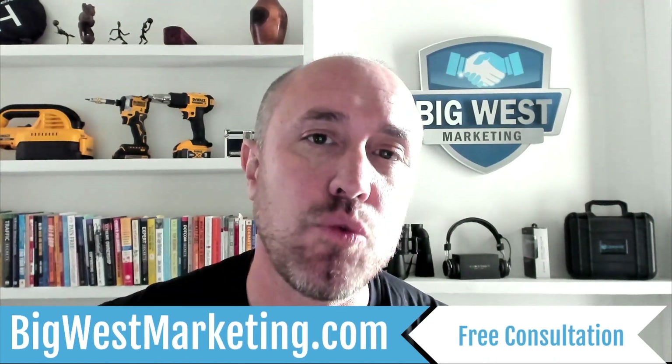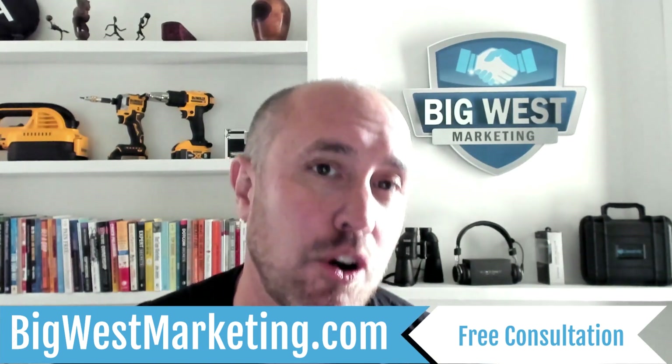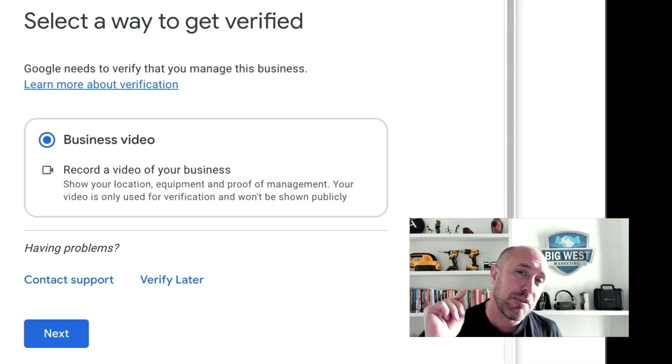In this video, I'm going to show you exactly how to do a Google Business verification. This is the new way to get your business verified. Those days of getting postcards from Google and putting in the little code are for the most part gone. Now you're going to do video verifications that are going to be reviewed by an actual human being.